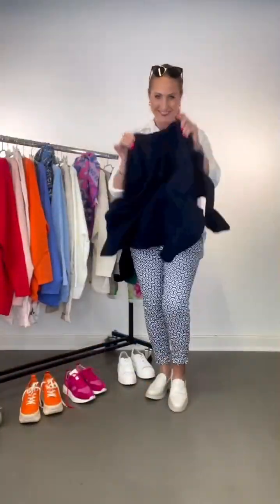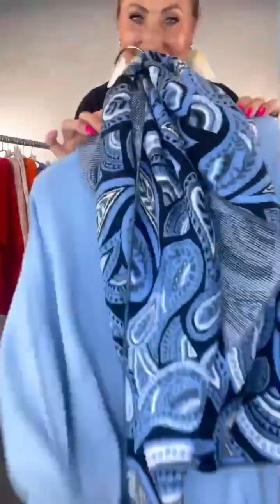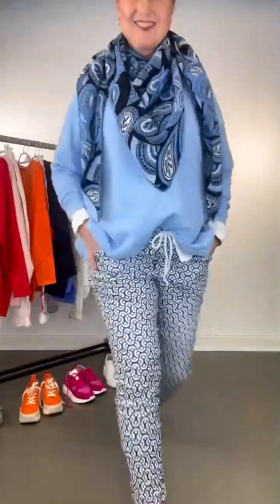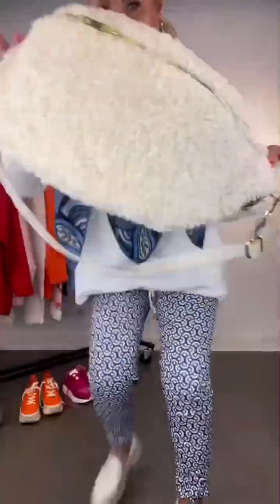Hello beautiful ladies, welcome back to my YouTube channel Outfits to Impress. In today's video I am showing you the most beautiful, pretty, and gorgeous winter outfit ideas.